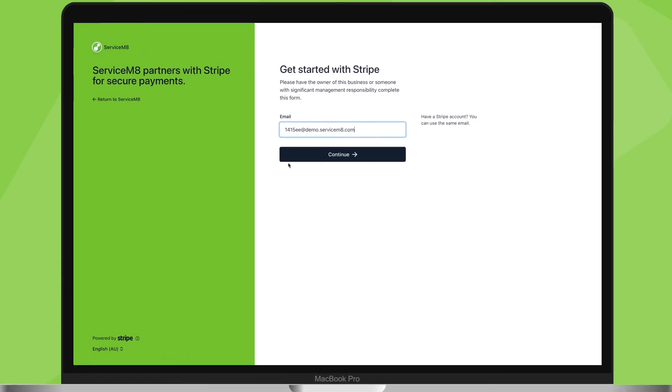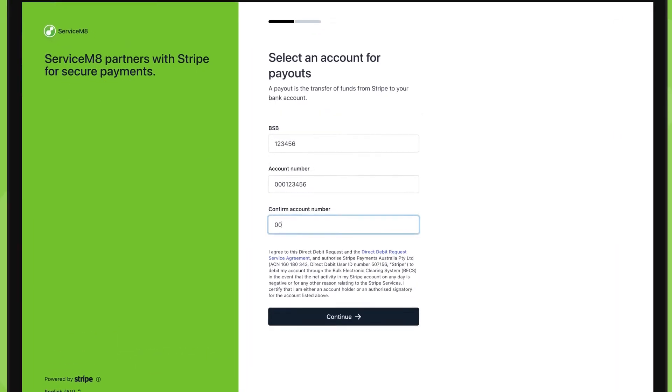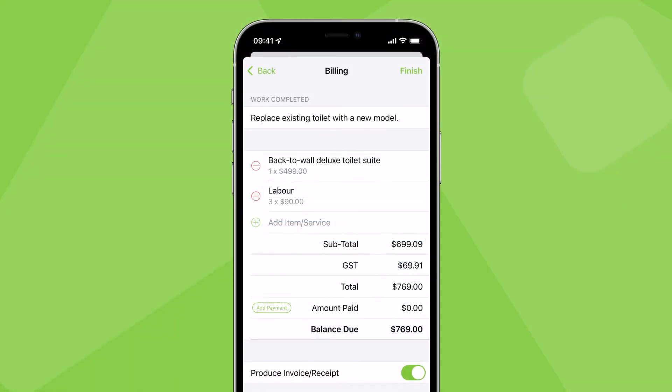You can do this solely through Service Mate. In your online dashboard, find Stripe in the add-on store, click Connect, and you can create a Stripe account in a couple of minutes. Once set up, you can accept mobile and card payments on-site directly through the Service Mate app.